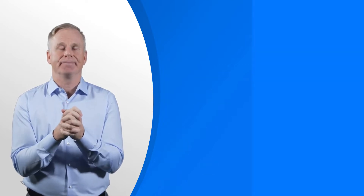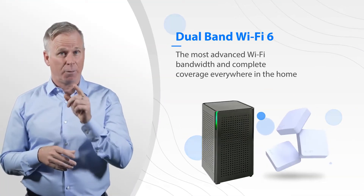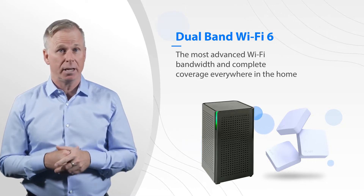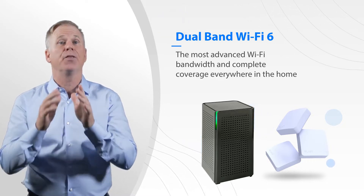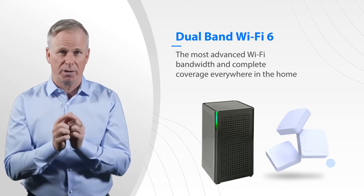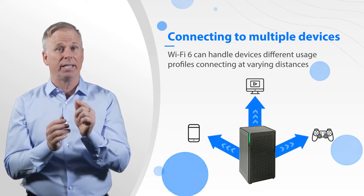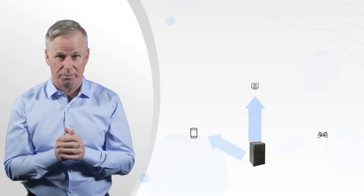What is Wi-Fi 6? Well, with dual band Wi-Fi 6, you get a four-fold increase in peak speeds, better security, and 30% better reach to give you complete coverage everywhere in the home. Wi-Fi 6 is the ideal solution if you're connecting more and more devices around your home.